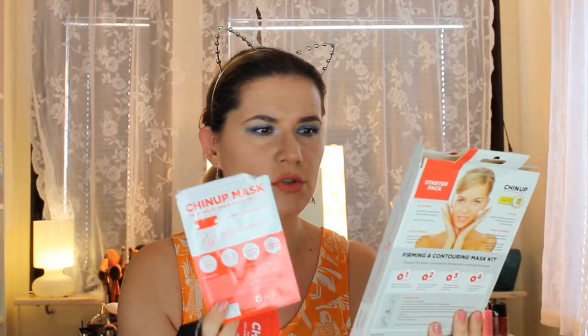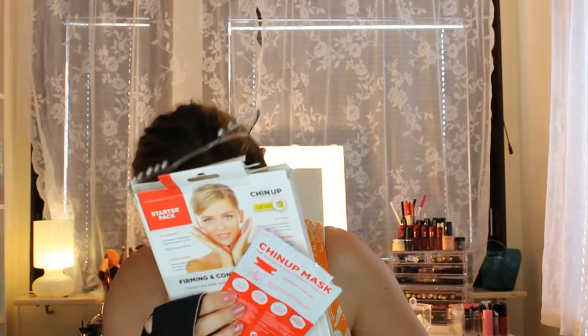The first product is something that Facebook made me buy — I saw this chin up face lift mask on Facebook and was curious. I saw a couple of great reviews and wanted to try it. I ordered the starter pack which includes a slimming mask, a chin up strap, and a tape measure. I already filmed a first impression and review video with this product so I'll let you guys see that.